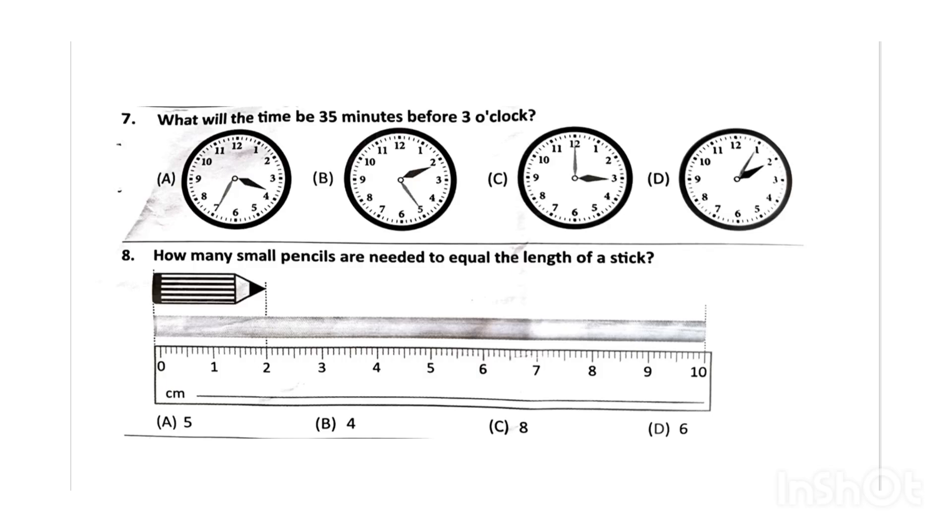Next, what will the time be 35 minutes before 3 o'clock? The correct answer will be option B, that is 2:25. Next, how many small pencils are needed to equal the length of a stick? The correct answer will be option A, that is 5. The length of the pencil is 2 cm and the length of the stick is 10 cm.